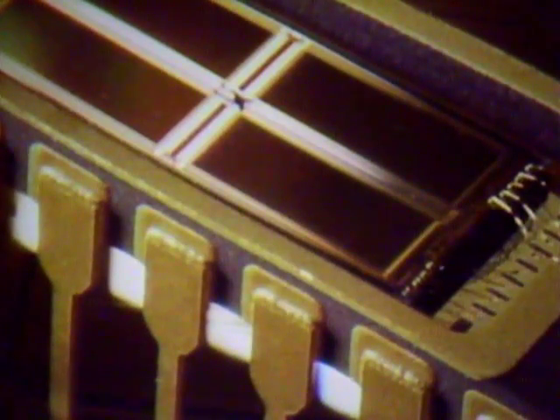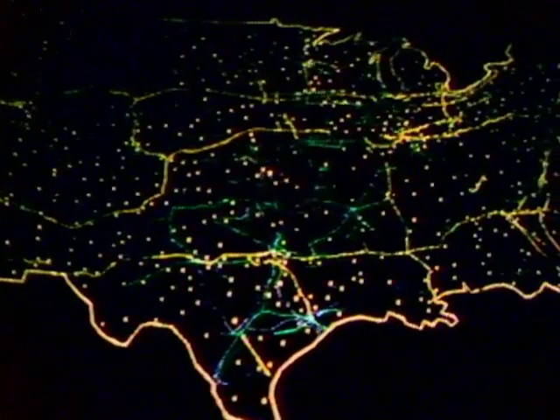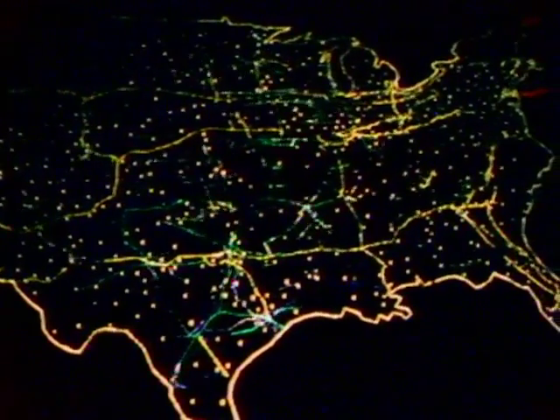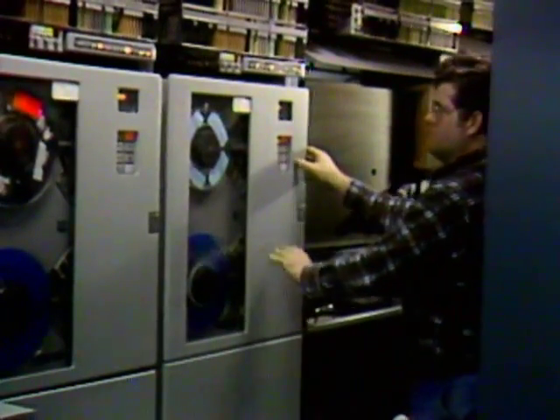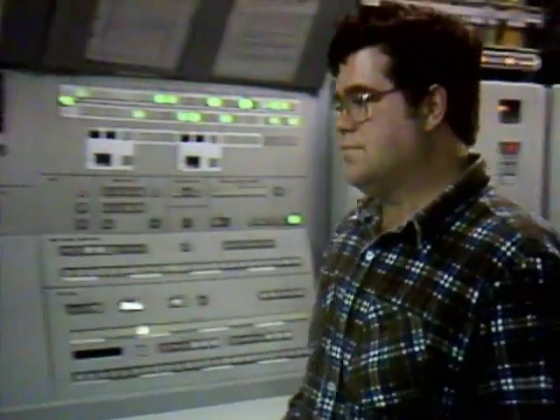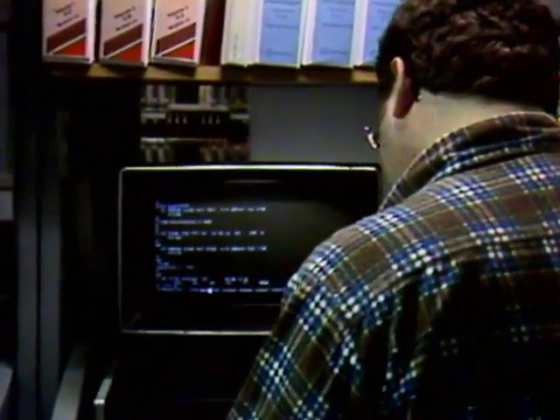In addition to these tiny components, AT&T has developed the world's largest interconnected set of computers — the nation's telecommunications network. The computer-based switching systems that control that network are designed to be 1,000 times more reliable than typical commercial computers.